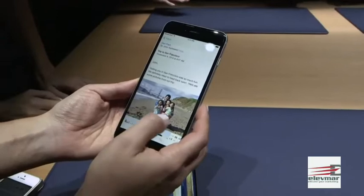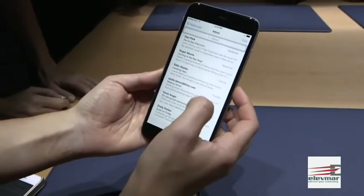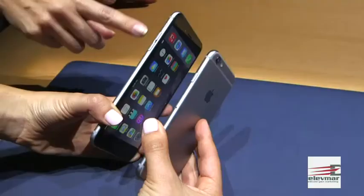On both phones, you can move through web pages and emails with swipes on the side. But I really prefer the smaller version for my smaller hands — the 5.5 inch version looks like a small tablet.